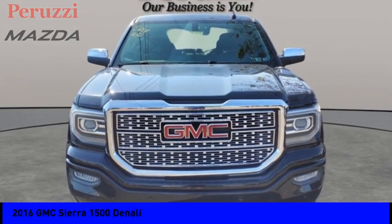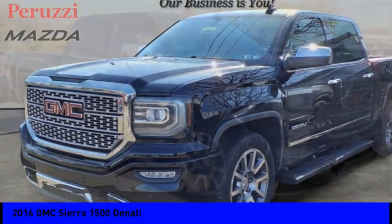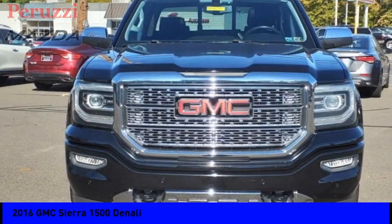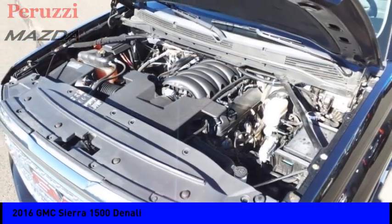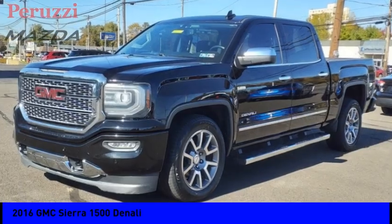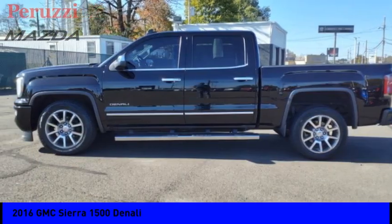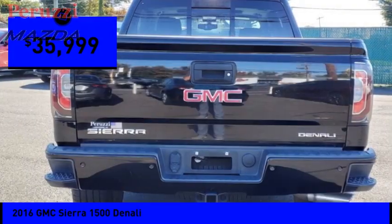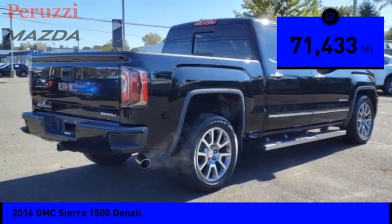Come test drive the 2016 Sierra 1500. The GMC Sierra is a full-size pickup with all the functionality you could expect. With multiple trim levels, the GMC Sierra provides a wide range of features for you to enjoy. Power and advanced technology can both be found in this fantastic truck, priced below $40,000. This vehicle has less than 75,000 miles.